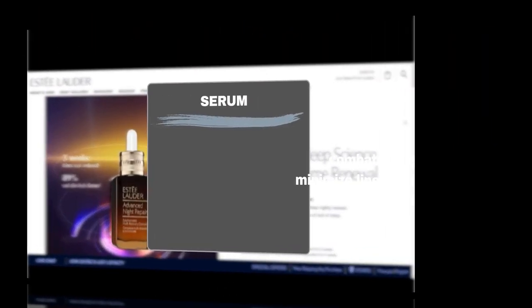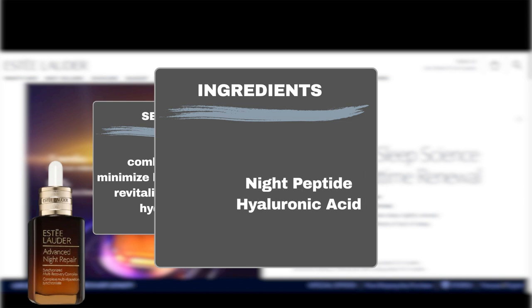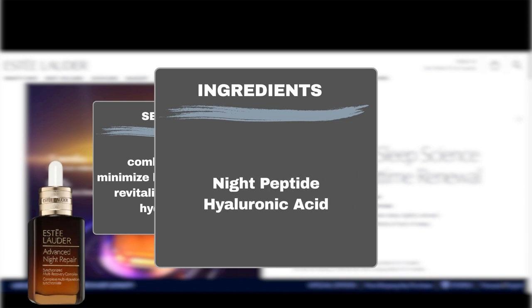This serum claims to address multiple signs of aging, from lines and wrinkles to dullness and dehydration. Its key ingredients include the exclusive night peptide and hyaluronic acid, promising visible age prevention and a firmer, more radiant complexion.